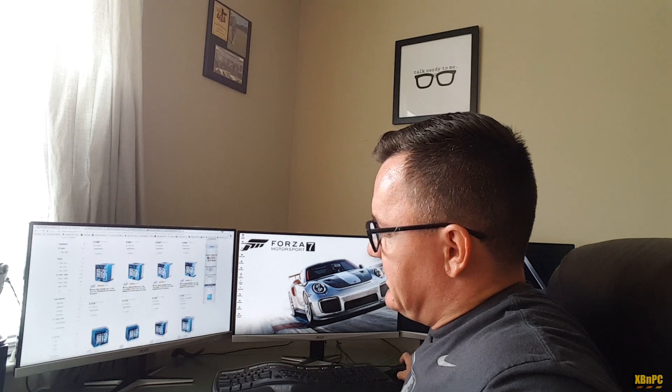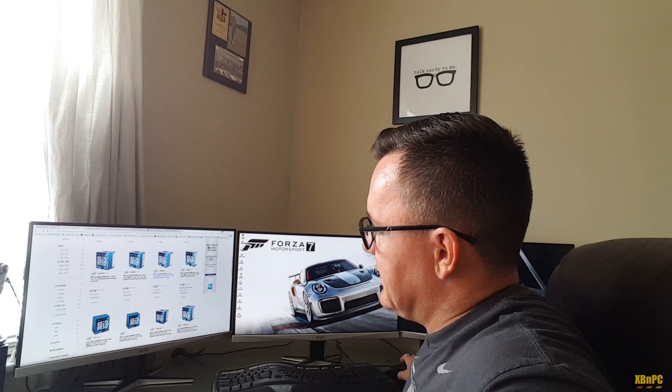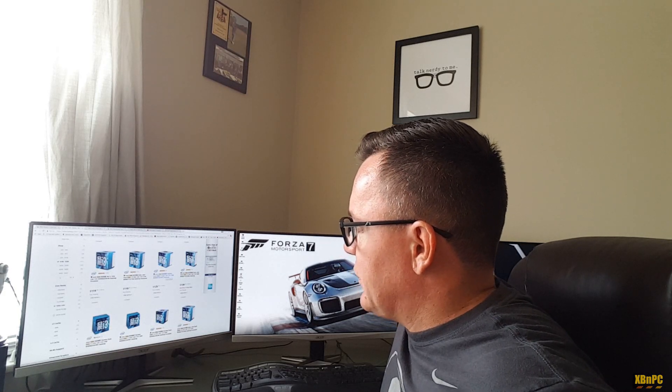For just $10 more than the R3 1200, you can get the R3 1300X — a 3.5 GHz base, 3.7 GHz boost clock, with XFR enabled on all four physical cores. The closest Intel equivalent is the i3-6100T for $125, which is a lower-TDP, lower-clock-speed dual-core part with Hyper-Threading but no boost clock, running at 3.2 GHz on a platform that in my opinion is dying or dead.